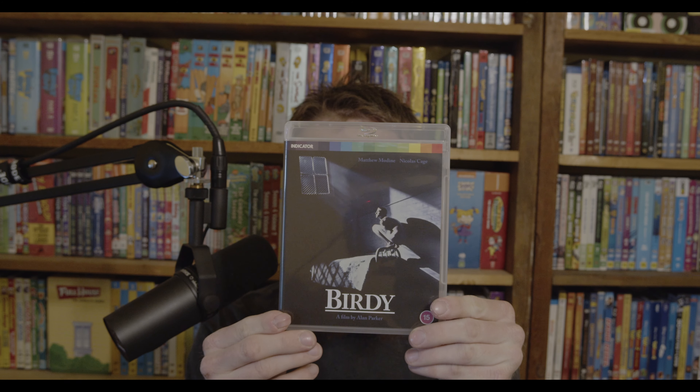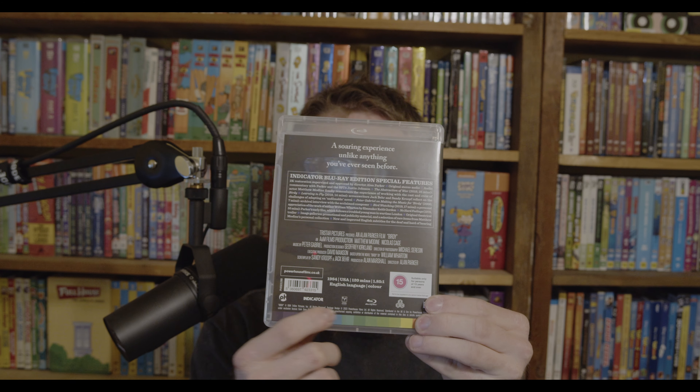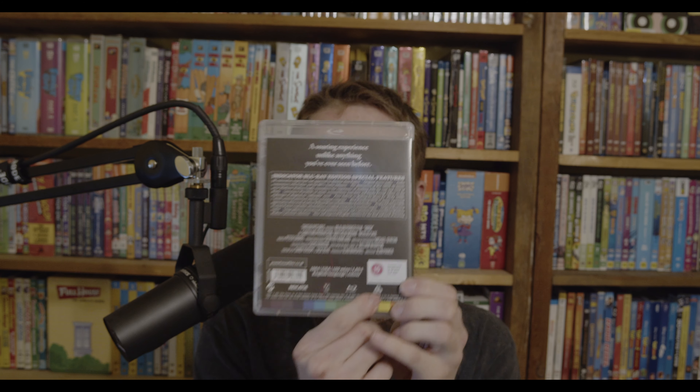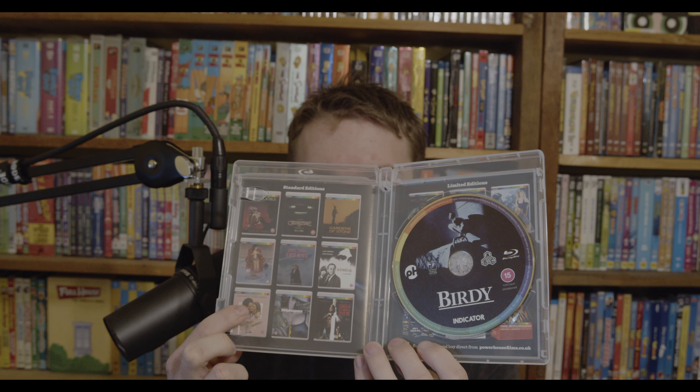Next up is Birdie with Nicolas Cage, and quite a few of these are region-free — you'll see A, B, and C marked on the case, while some will just be region B. This one is about two guys who come home from Vietnam and one wants to become a bird. I heard really good things about it in reviews.